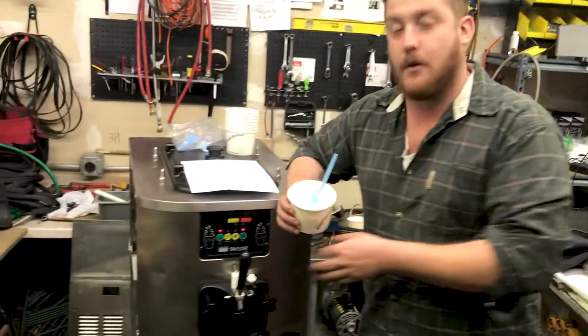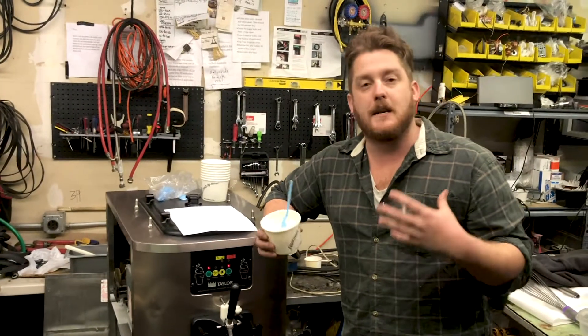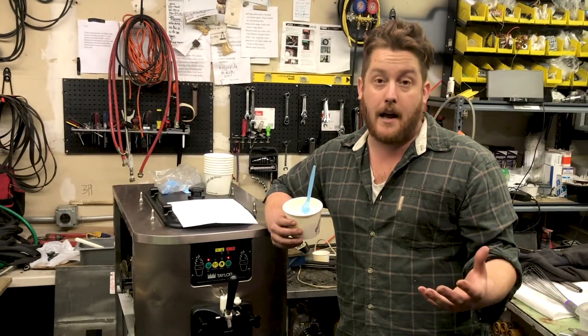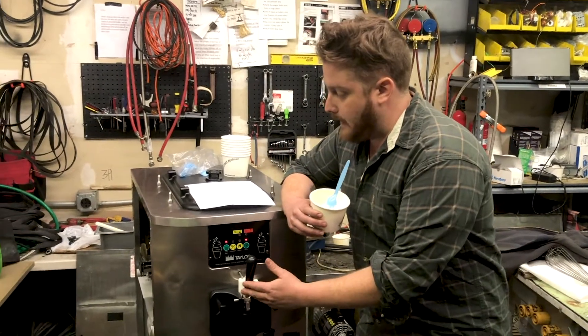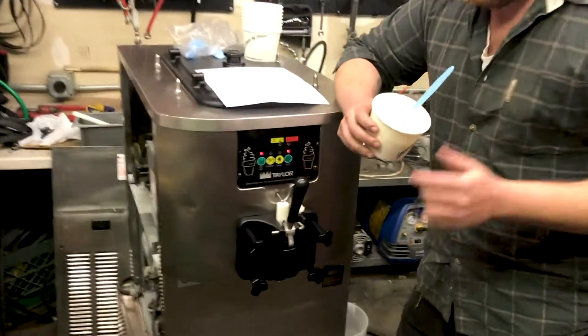This is a Taylor C707. This machine is great for mid-size burger stands or people wanting to add the great profits that are in frozen desserts. It's a single flavor machine and uses the soft tech control.